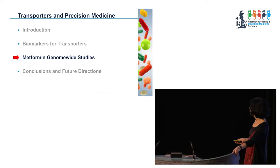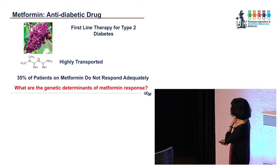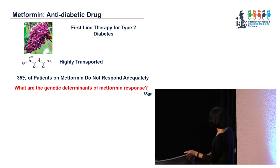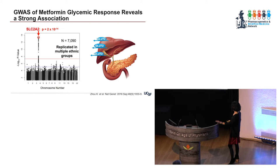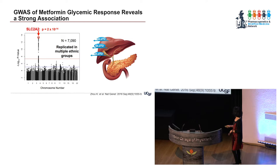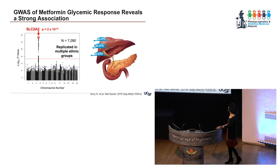Now I want to talk about metformin genome-wide studies. Metformin is first-line therapy for type 2 diabetes, is highly transported, and 35% of patients do not respond adequately and have to go on a second drug. We carried out a genome-wide association study in 7,000 individuals — we've now doubled that number — and found that a transporter is highly associated with poor response to metformin. That transporter is GLUT2, a glucose transporter, and certain genetic variants in it predicted better response to metformin.